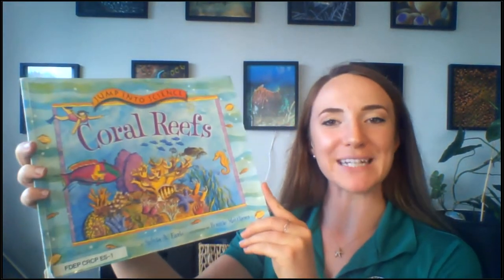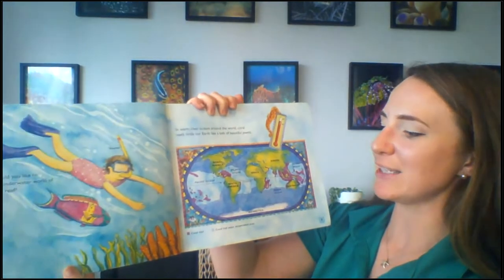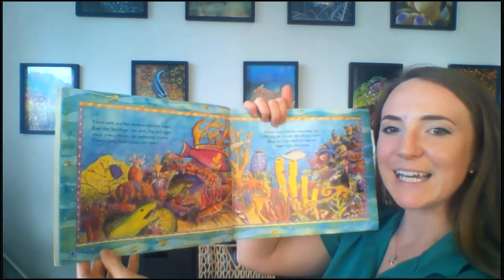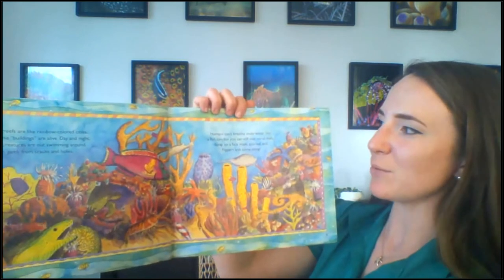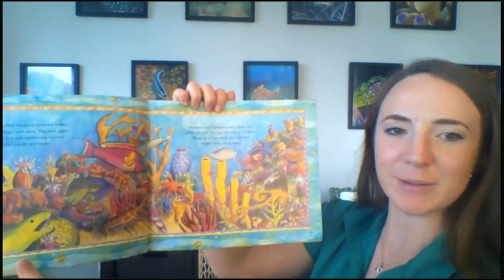Without further ado, we are going to get into our story. Today I'll be reading "Jump into Science: Coral Reefs" by Sylvia Earle. How would you like to visit the underwater world of the coral reef? In warm clear oceans around the world, coral reefs circle our earth like a belt of beautiful jewels. Coral reefs are like rainbow-colored cities — even the buildings are alive. Day and night many creatures are out swimming around, others peek from cracks and holes. Humans can't breathe underwater like a fish can, but you can still visit coral reefs — strap on a face mask, snorkel, and flippers and come along.